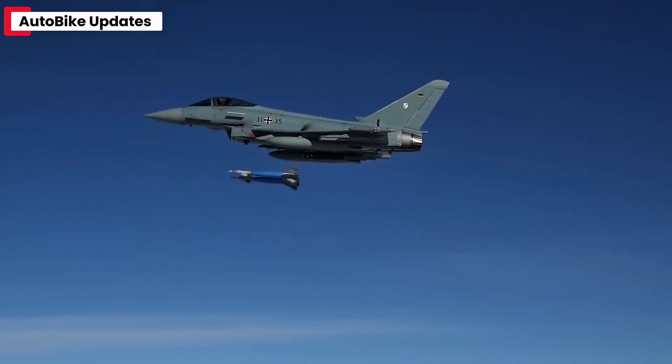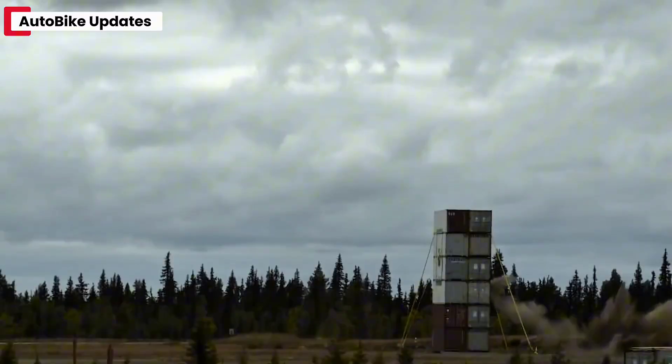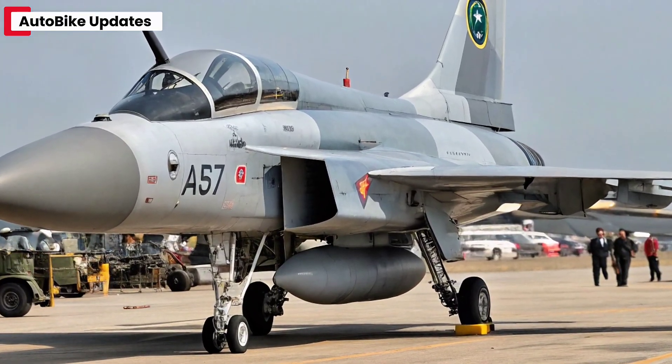Another key upgrade is the integration of new weapon systems, including China's PL-15 Beyond Visual Range Air-to-Air Missile. This missile, paired with the AESA radar, significantly boosts the JF-17's air superiority potential.